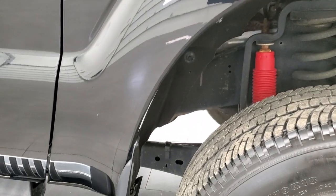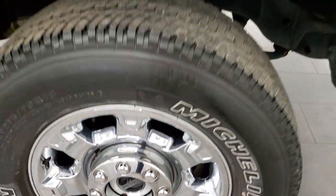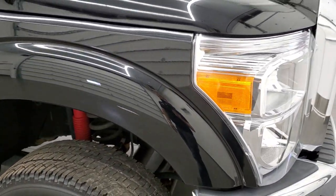So I'd highly recommend it, just from a high-quality vehicle standpoint. Brakes worked good, everything was really, really good on this truck.